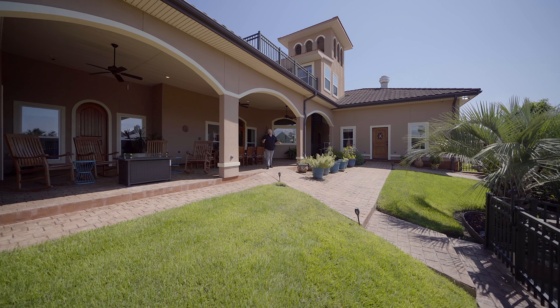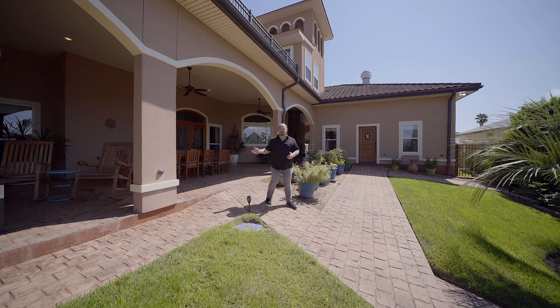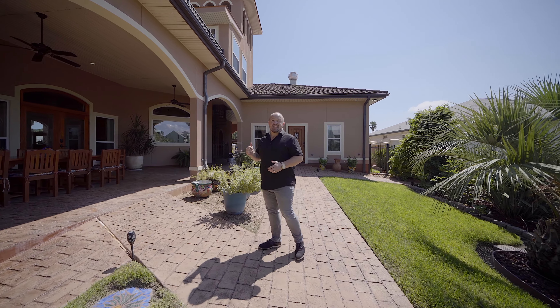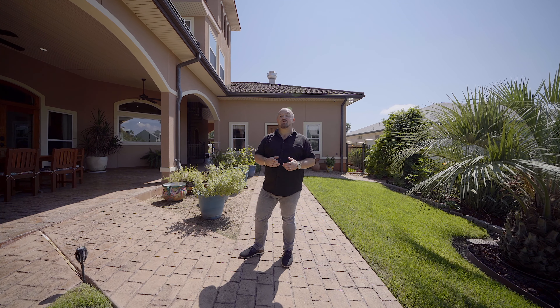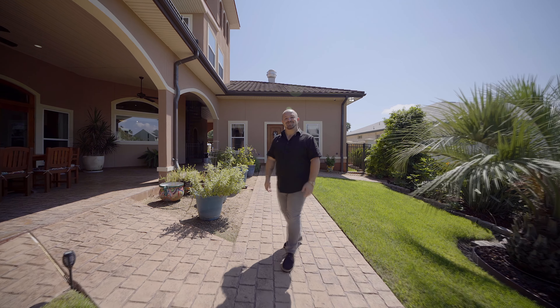This home boasts over 1,600 square feet of patio space, giving you tons of hostable space. And don't forget, this primary owner's suite is completely separate from the rest of the home, giving you the privacy you've been looking for with an en-suite bathroom, kitchen, sitting area, and office space. Come check it out.